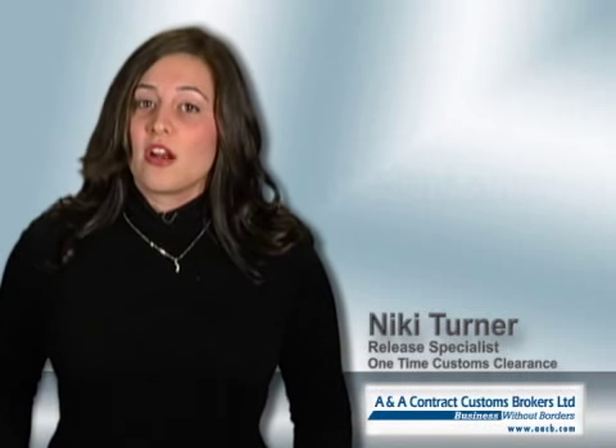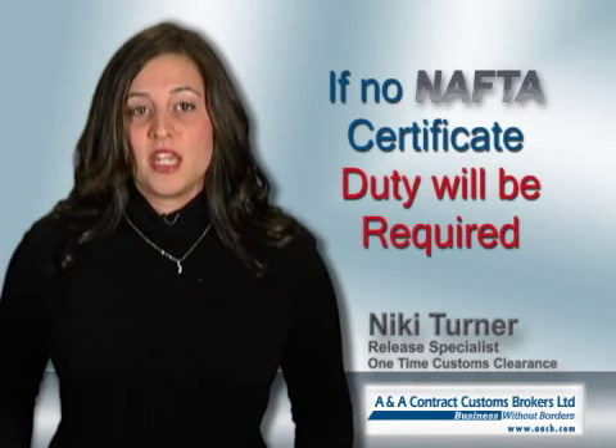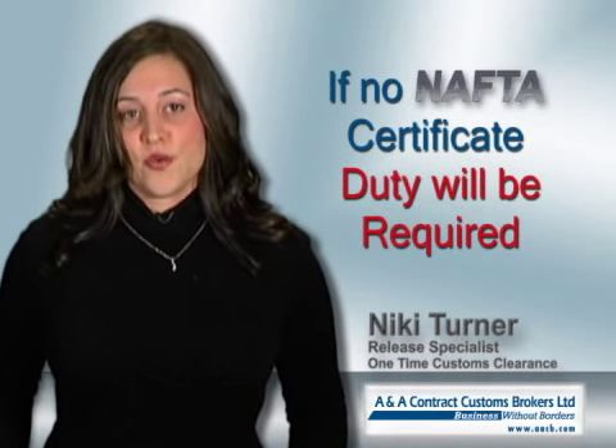But do be aware that if a NAFTA certificate is not available, you will be required to pay duty even if the goods are manufactured in North America.